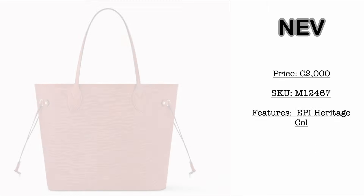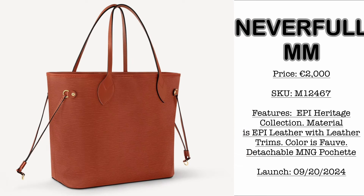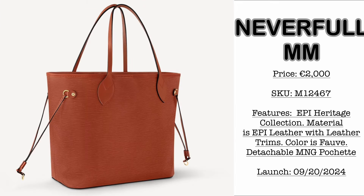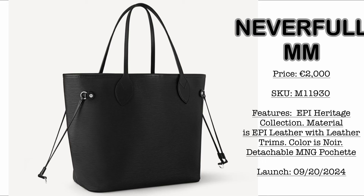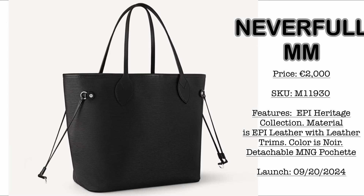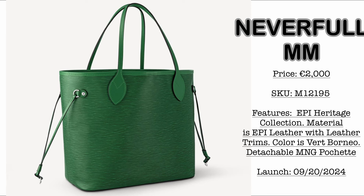Next on this collection, we have the Neverfull Epi Heritage Collection — they're bringing back the Epi Leather material in the Neverfull. First, we have the size MM, launching September 20, 2024. Colorway is Fav and price is €2,000. The pochette it comes with is made in classic monogram canvas. Next, the Neverfull MM in noir, also €2,000 — Epi Leather with leather trims, detachable monogram pochette, and silver hardware.